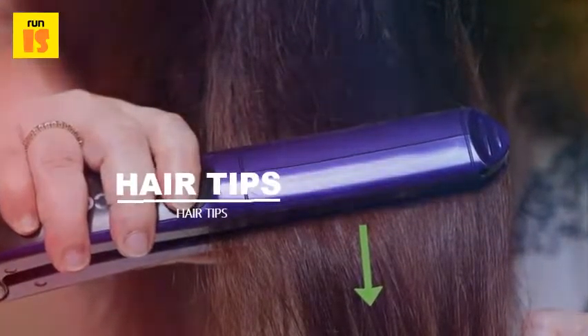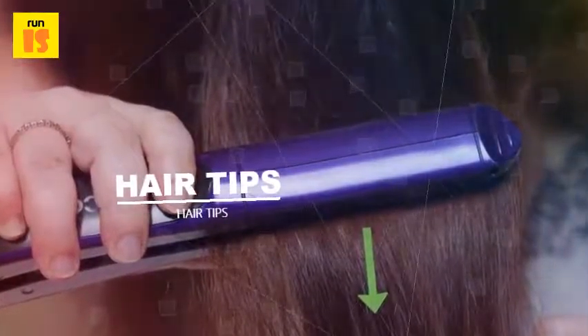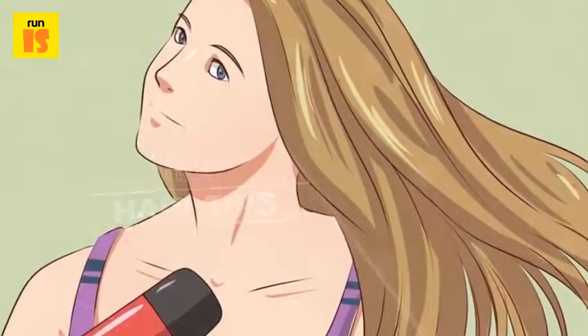Flat irons produce results that disappear after your hair's next washing. How devoted you are to the straight hair look will greatly influence the technique you choose for the process.